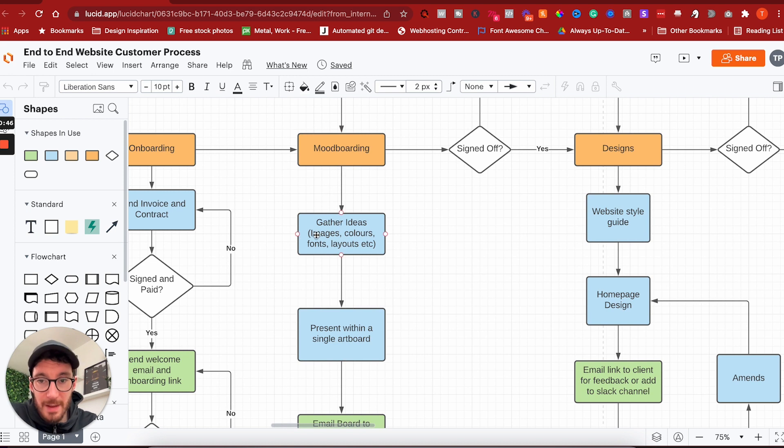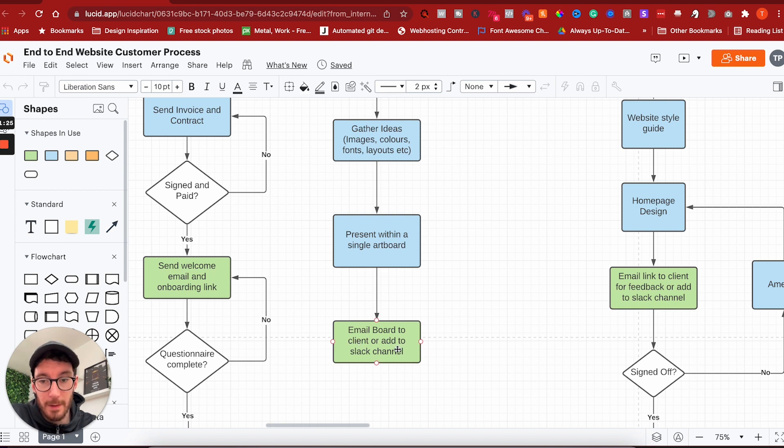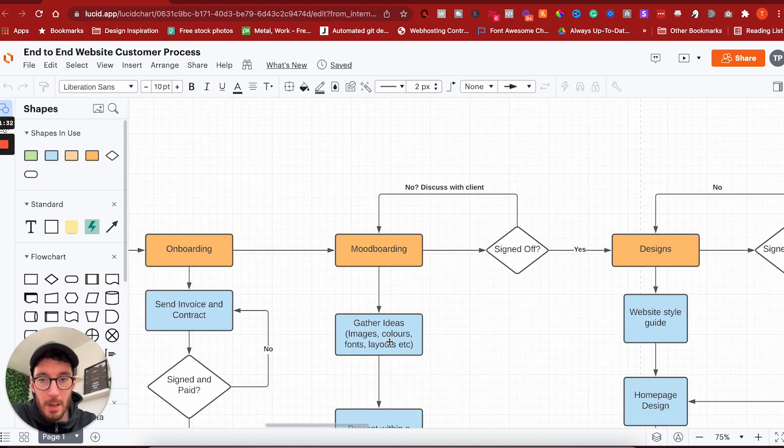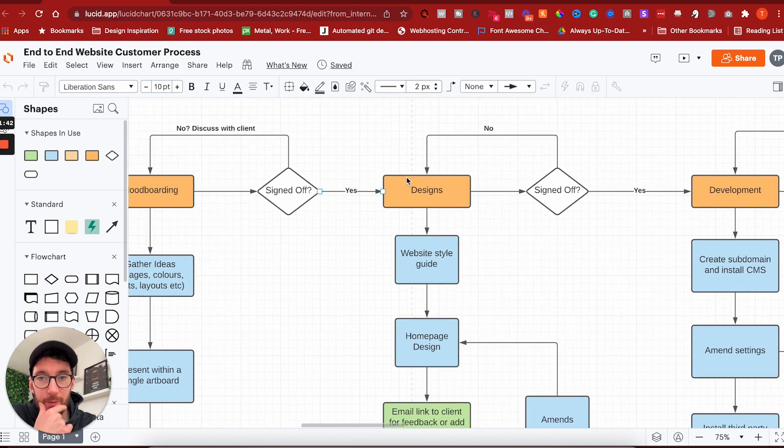Mood boarding allows us to gather ideas — images, colors, fonts, layouts — and present it all within a single art board. We go online, look at Google Images, website inspiration libraries, and try to pull out layouts that resonate with what the customer is trying to achieve. We play around with color palettes and grab images from Google or Pinterest that suit the color tones. We then email the board to our client or add it to our Slack channel. Once the mood board is signed off, we can progress to design.